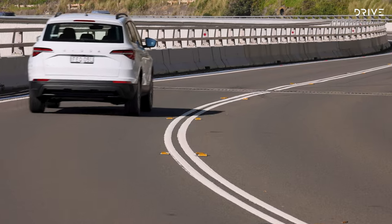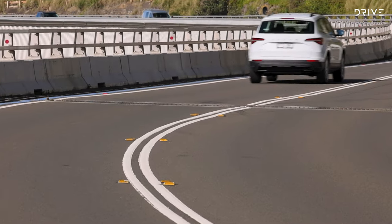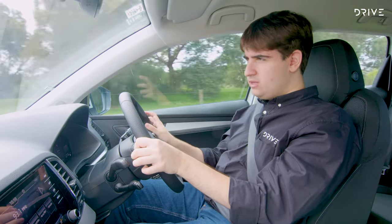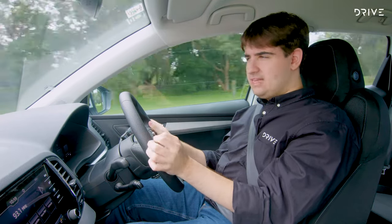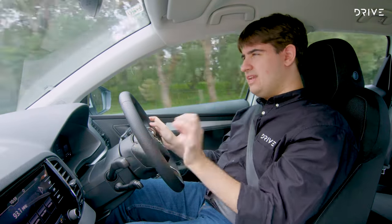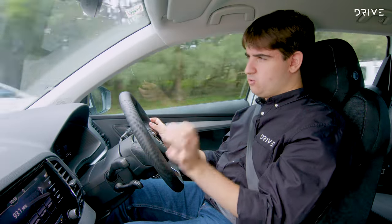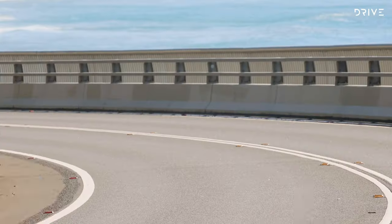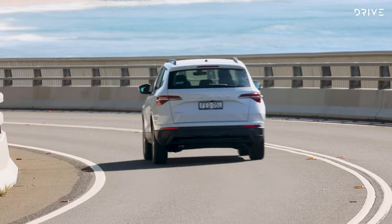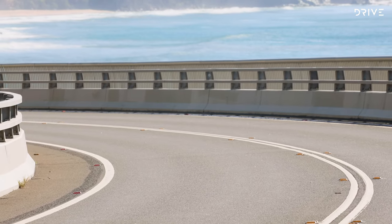On the road, this is a really pleasant car to drive. That 1.4-litre turbo engine doesn't sound like much, but with 110kW and 250Nm it's more than enough power, and it never feels out of breath or wanting for grunt on the open road. The turbo makes it really flexible around town, and you don't feel like you need a bigger engine.